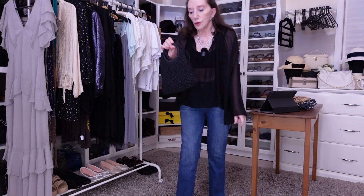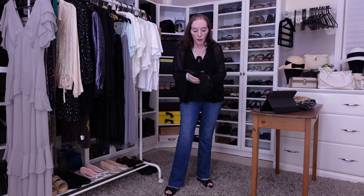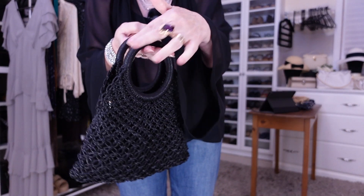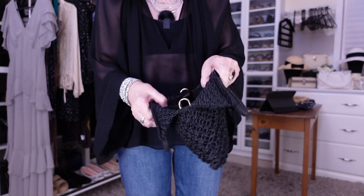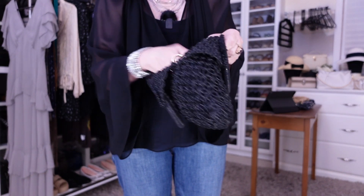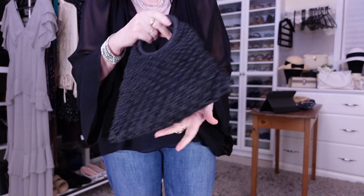This little crochet bag I picked up for $25 from Target a couple of months ago and it's just fabulous. This is so right for the boho — the little crochet bag with a band handle. It's got a little cotton lining, it's got a shoulder strap. You can get your phone in and the bare essentials.